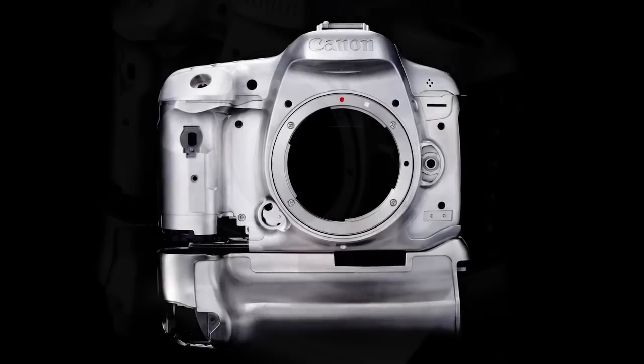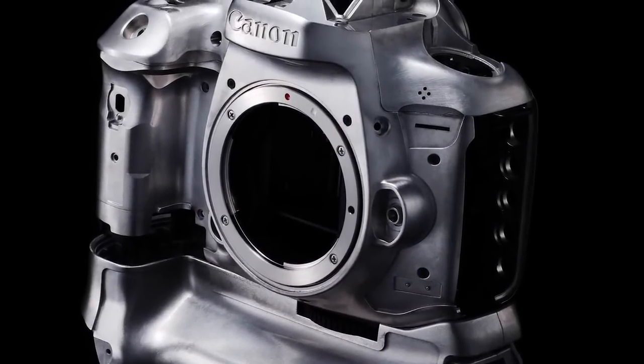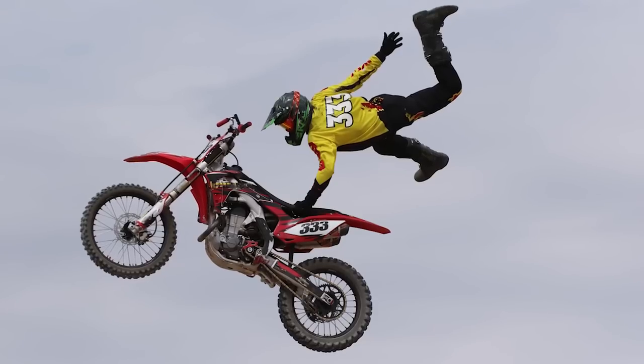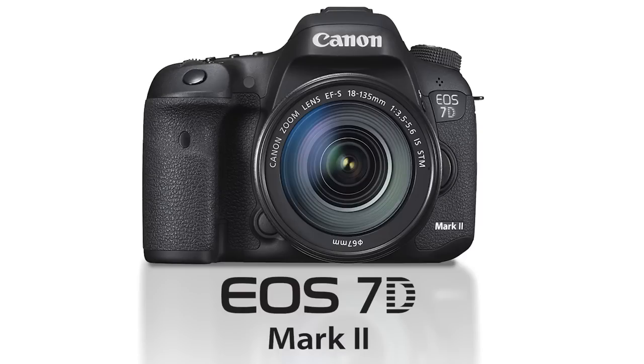All this comes in a tough magnesium alloy body that offers improved weather resistance. So for a camera that simplifies even the most challenging photography, you'll want to step up to the Canon EOS 7D Mark II camera. For Canon USA and Kelby One, I'm John McQuiston. Thanks for watching.